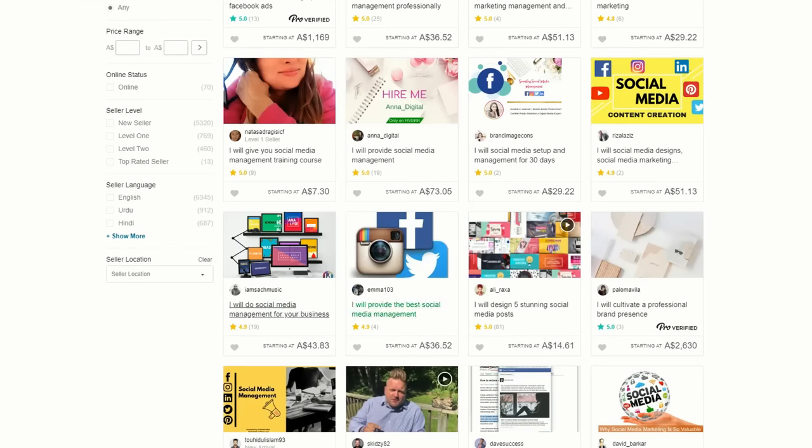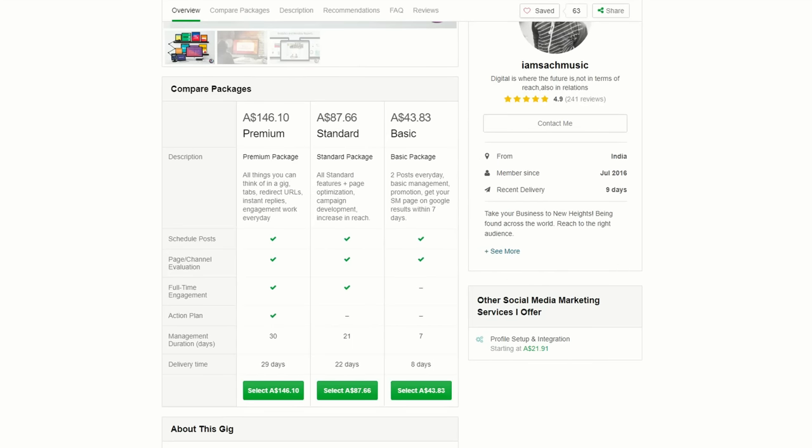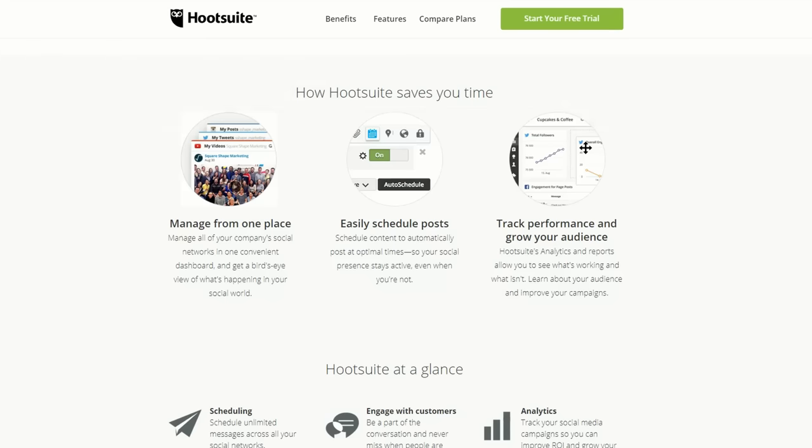If you don't have a lot of experience, you can just start with a simple Fiverr gig — it's perfect for freelancers that have a little bit of extra time to devote to earning extra money. For example: I will do social media management for your business. For the basic package, they offer two posts every day, basic management and promotion. And the tip here is to use a professional product like Hootsuite. It helps you manage all your social media from one place, schedule posts, and track performance for your clients.